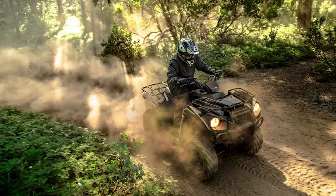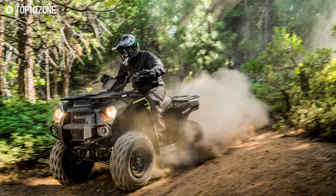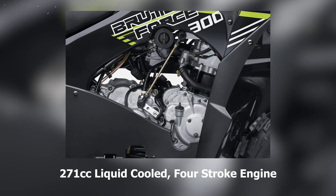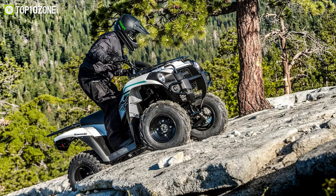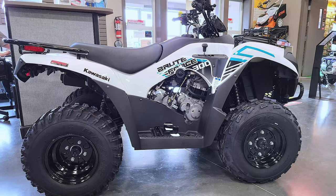For commuting on rough terrains or exploring risky trails, the Kawasaki Brute Force 300 is a great ATV, as it can get you around quickly and ensure high levels of riding excitement. A sporty 271 cubic centimeter liquid-cooled four-stroke engine is paired with an ultra-smooth automatic continuously variable transmission, which delivers better power efficiency and operates smoothly while climbing hills.